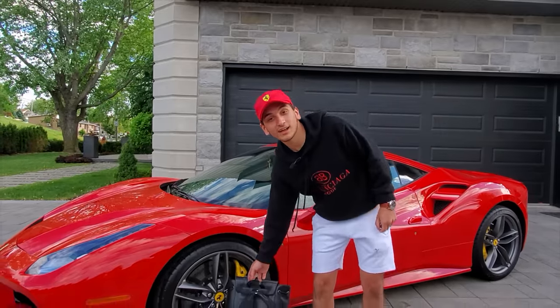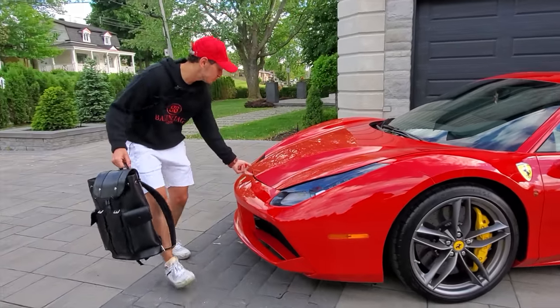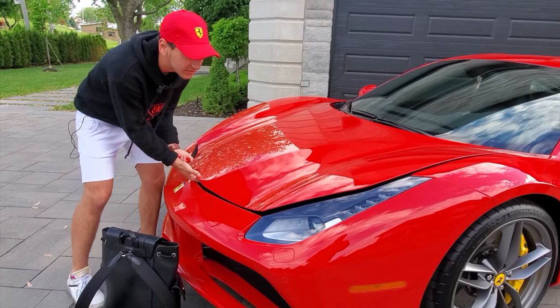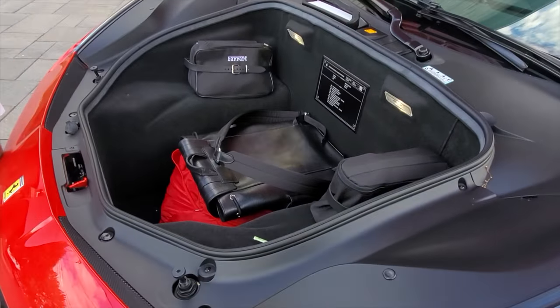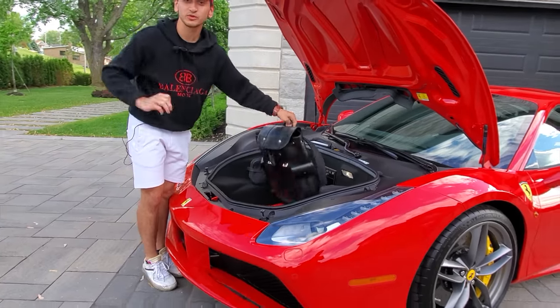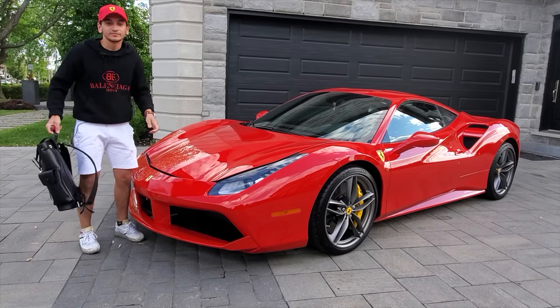So now we have to test the Italian stupidity behind this car — we open the trunk in the front, which is the most useless part of this vehicle. We have a bag over here, we're going to test it out. You could probably fit one bag, maybe two. I wouldn't try to fit anything else. If you're going on vacation, leave your stuff behind and buy it when you get there.